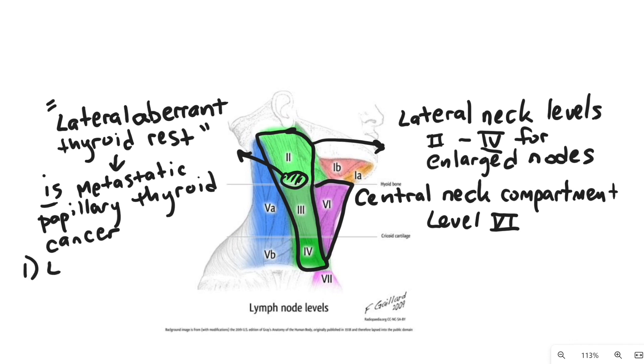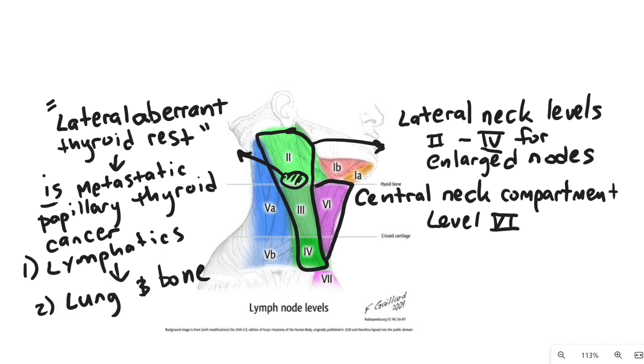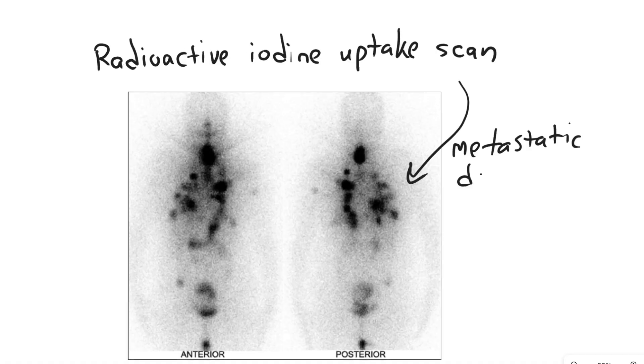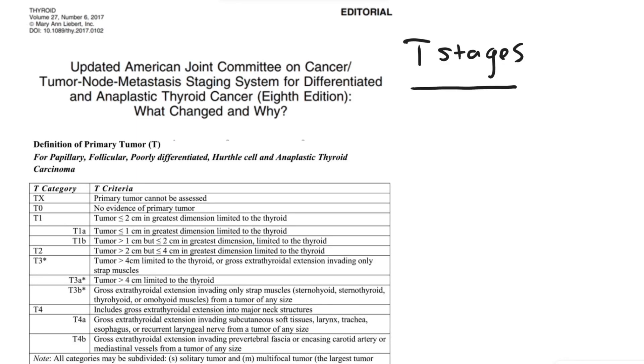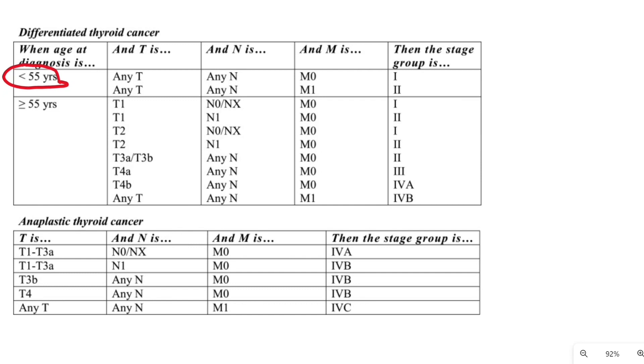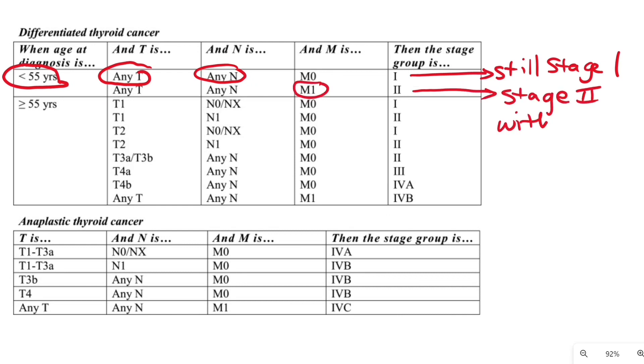Papillary thyroid cancer likes to metastasize first to lymphatics, then to lung and bone. You can do a radioactive iodine uptake scan to localize metastatic disease. Age is important in staging well-differentiated thyroid cancer. T1 is less than two centimeters, T2 is two to four centimeters, T3 is greater than four centimeters not invading critical structures, and T4 invades critical structures. If a patient is younger than 55, they can only be stage one without distant metastatic disease, or stage two with distant metastatic disease, regardless of tumor size or nodal status.